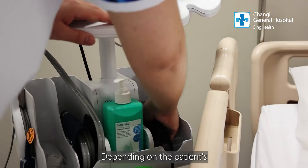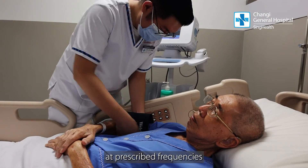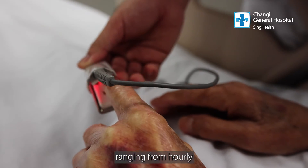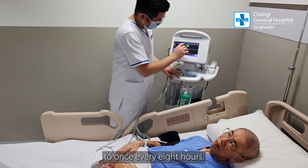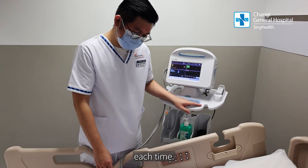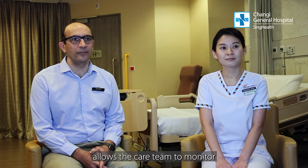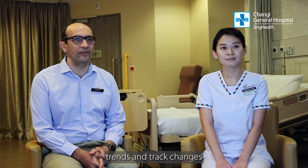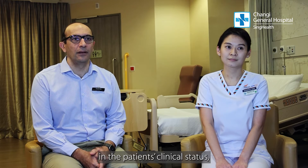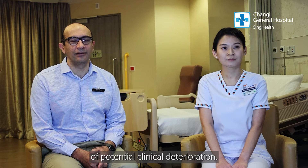Depending on the patient's medical condition, vital signs monitoring is done at prescribed frequencies ranging from hourly to once every eight hours. Up to three minutes is spent on each patient each time. The regular surveillance and review of these vital signs allow the care team to monitor trends and track changes in the patient's clinical status, which could provide early warning of potential clinical deterioration.